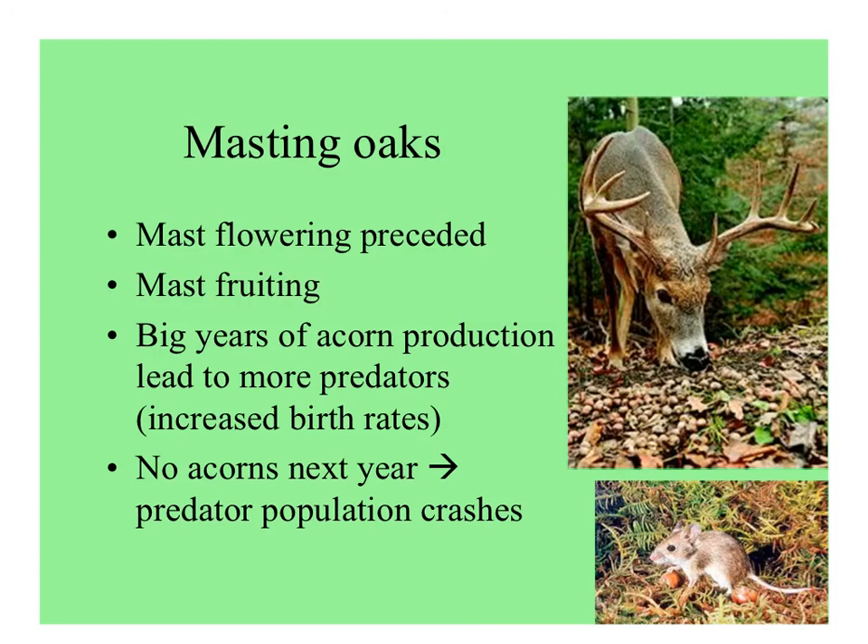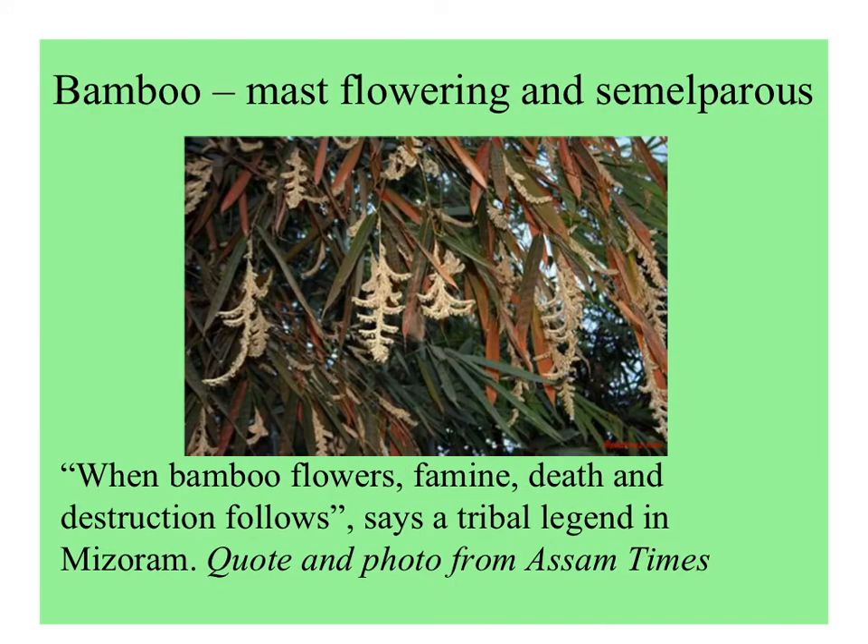There are, for example, ticks that carry Lyme disease whose populations are affected by masting cycles. And the food of one of my favorite animals, the panda — bamboos — have mast flowering. They are also semelparous, which means they flower, reproduce, and die. Here's a quote from the Assam Times: 'When bamboo flowers, famine, death, and destruction follows.'